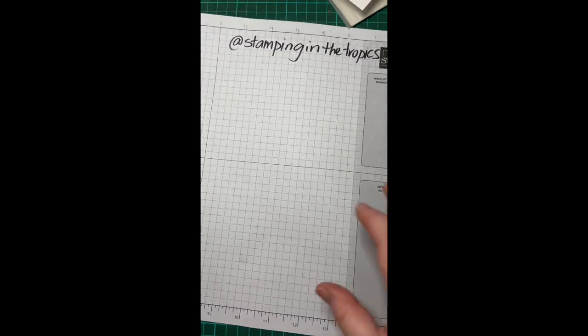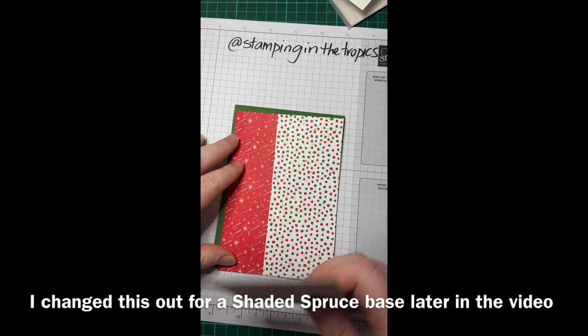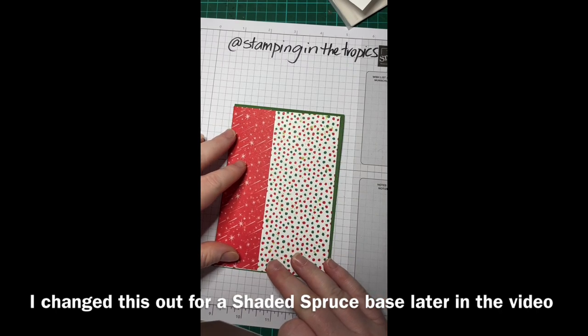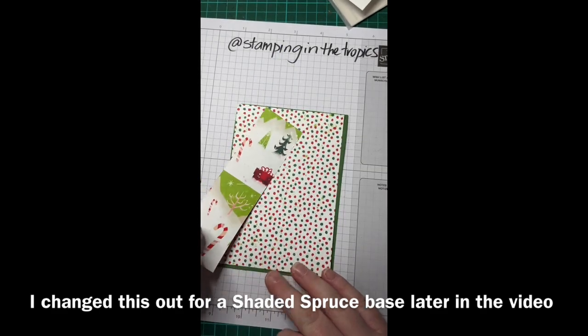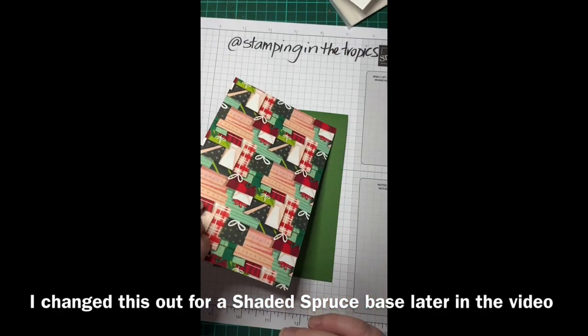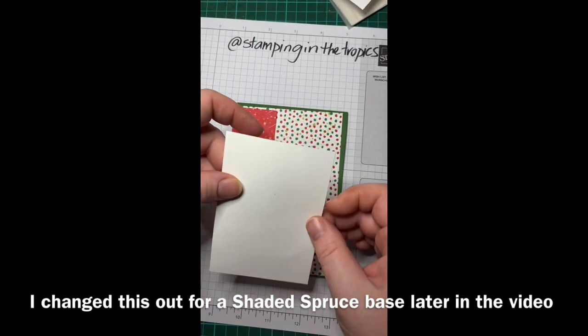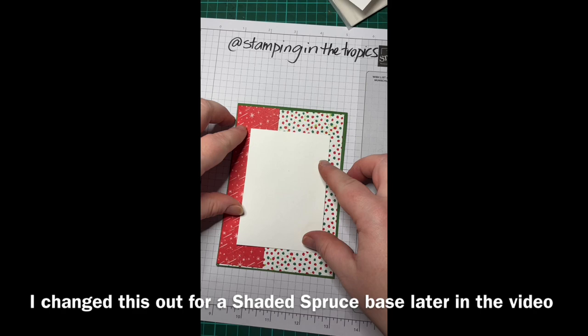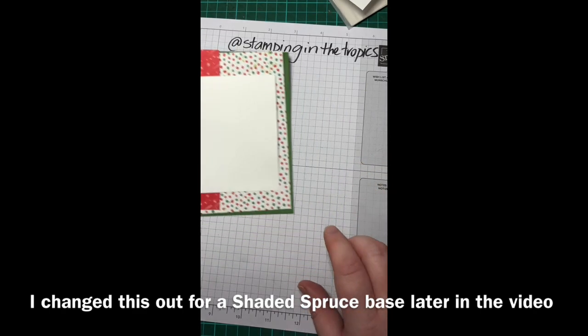We're also going to use a garden green base, some cardstock from the Santa Express papers. There's a red one with scenery on the background, and the dots which have got presents on the back. We're going to put a white scene panel on the front, and that's where I'm going to do most of my stamping.